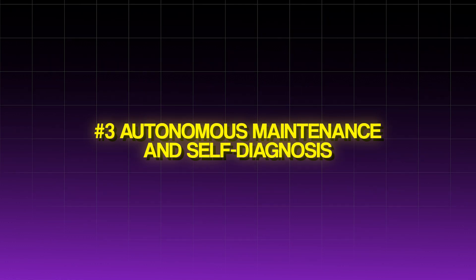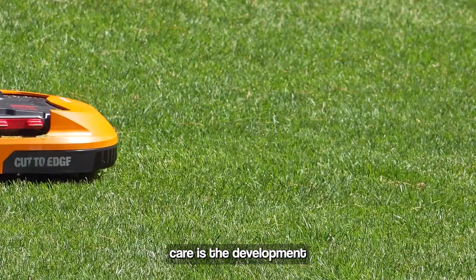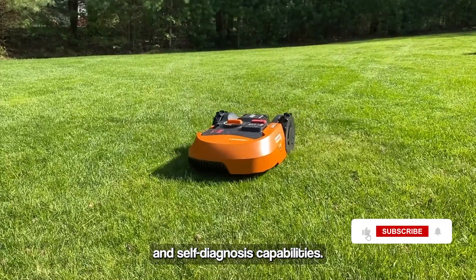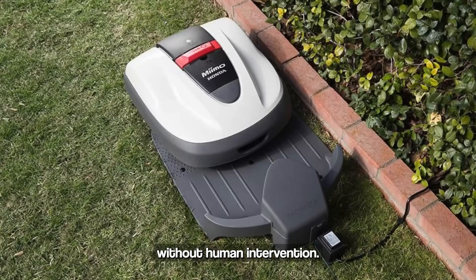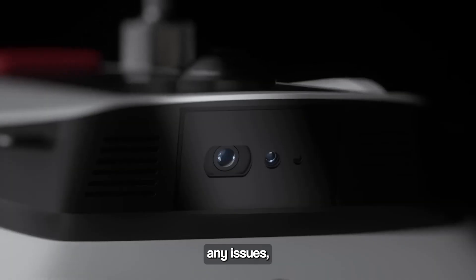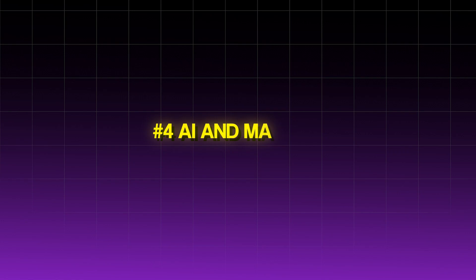Autonomous Maintenance and Self-Diagnosis: One of the most exciting trends in robotic lawn care is the development of autonomous maintenance and self-diagnosis capabilities. Future robotic mowers will be able to perform routine maintenance tasks, such as battery checks, without human intervention. They will also be equipped with self-diagnostic tools that can detect and report any issues, ensuring that your mower is always in optimal working condition.